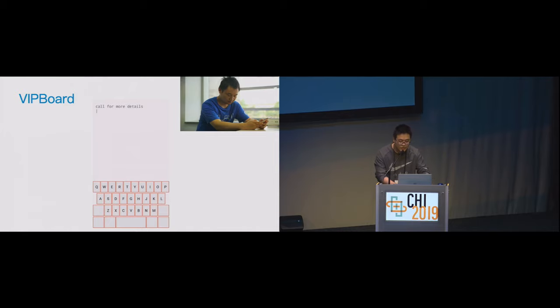So can we apply auto-correction to the character-level input method for visually impaired people? That's what VIP Board does. Here is a simple overview of how people use VIP Board.